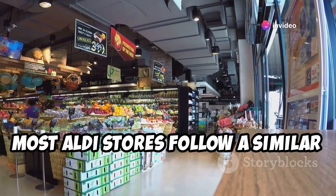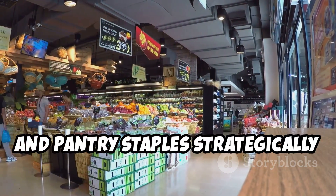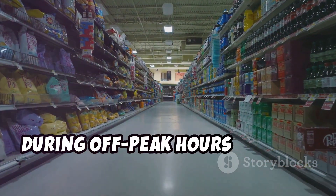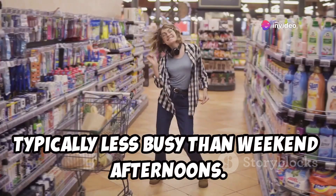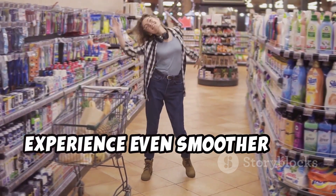Familiarize yourself with the store layout to navigate the aisles efficiently. Most Aldi stores follow a similar layout, with produce, refrigerated items, and pantry staples strategically placed. Consider planning your shopping trip during off-peak hours to avoid crowds. Weekday mornings and evenings are typically less busy than weekend afternoons. By planning ahead, you can make your Aldi shopping experience even smoother and more enjoyable.